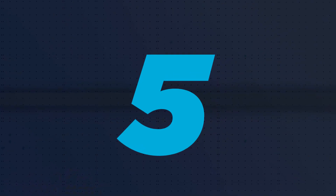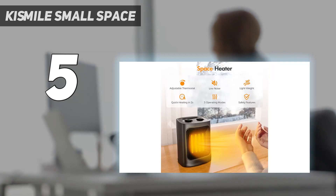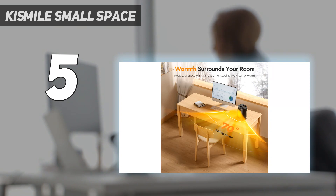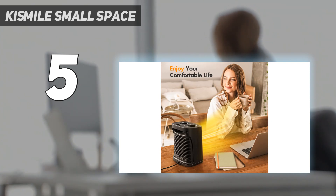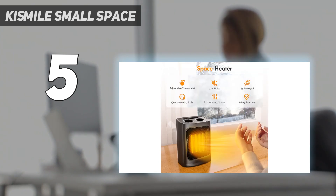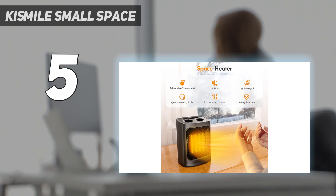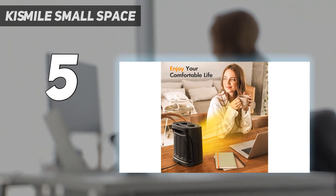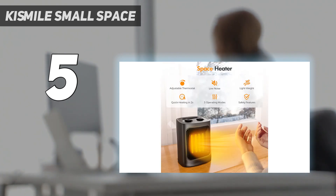Starting at number 5: the Kismile Small Space Heater. It offers a good amount of heating power and a number of features at a more budget-friendly price than other heaters we tested. We think this ceramic heater is great for personal use or heating smaller spaces quickly, as the heat tends to be concentrated in front of the heater. It's less than 4 pounds with a small built-in handle, making it relatively easy to lift. Two control dials at the top operate smoothly — one lets you choose among three settings: high heat (1500 watts), low heat, and fan only. The other dial sets the power level from minimum to maximum.